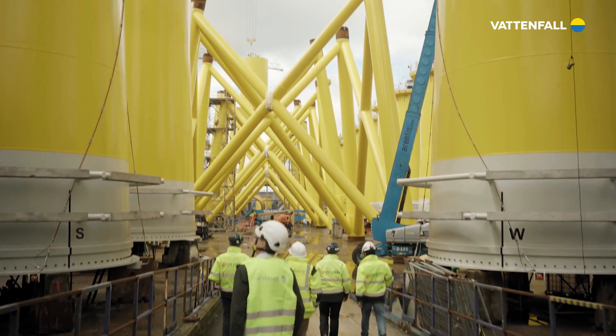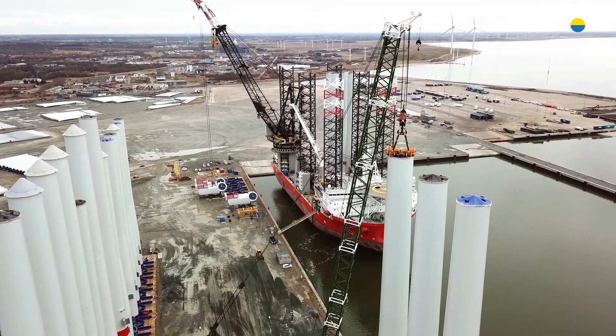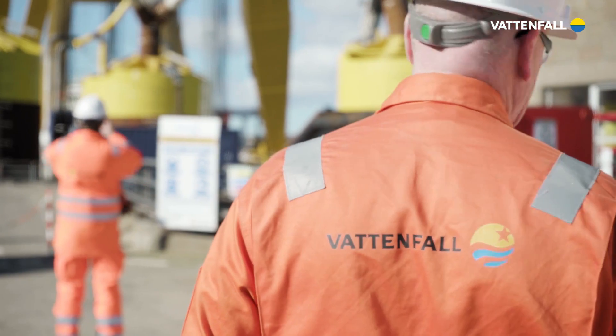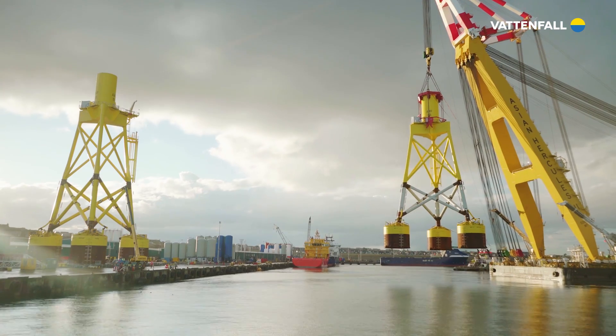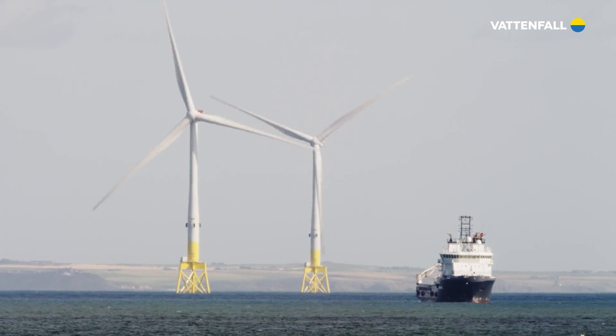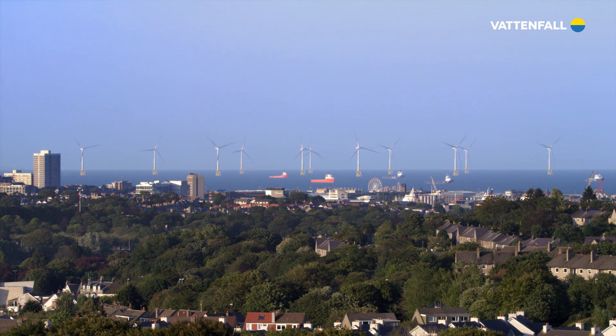The cutting-edge technologies used at the EOWDC shows us the future of global offshore wind. It leads the industry towards the generation of ever more clean and competitive wind energy. And for Vattenfall, its vision to be free from fossil fuels in a generation is within its grasp.